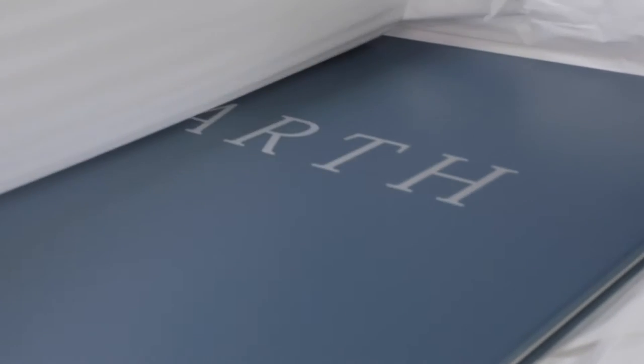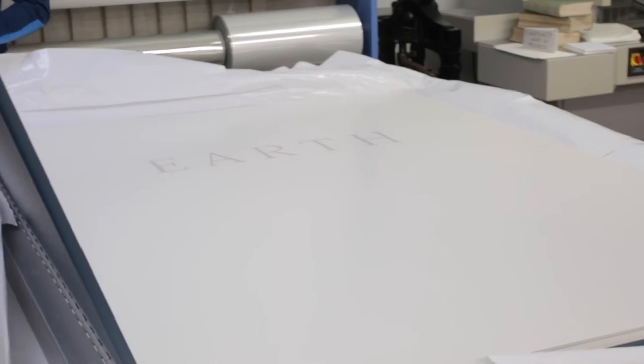My name is Roger Smith and I have a small mapping company called Geographics, which is based here in Wellington. We were charged with coordinating the cartography for this project — this Earth Platinum atlas here behind me — and it was a fairly massive undertaking as you can probably imagine.